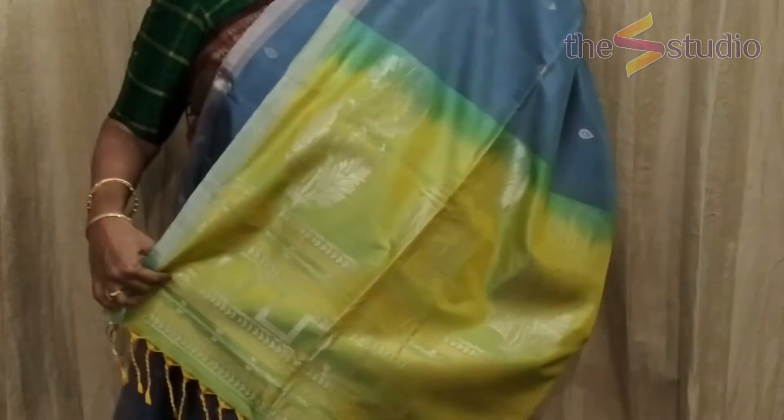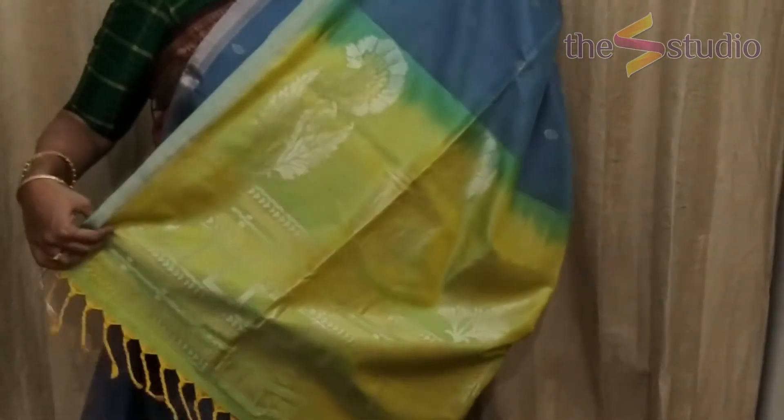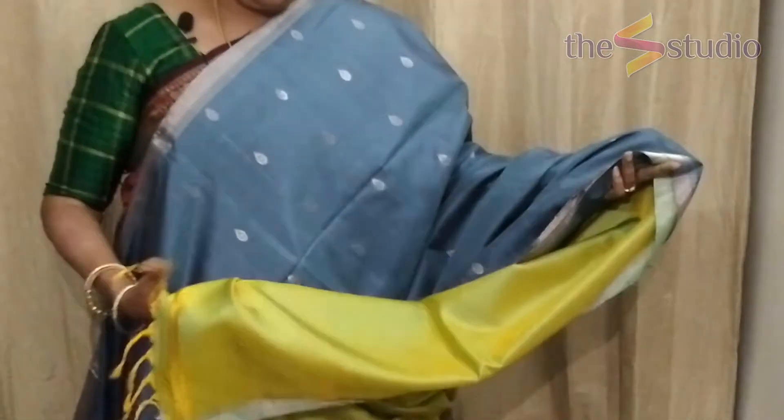The next saree is a beautiful gray color with silver zari motifs all over. On either side there is a small silver border of about one and a half inches. There is a gorgeous contrast pallu in lemon green, and the blouse for the saree is also in the same lemon green color.